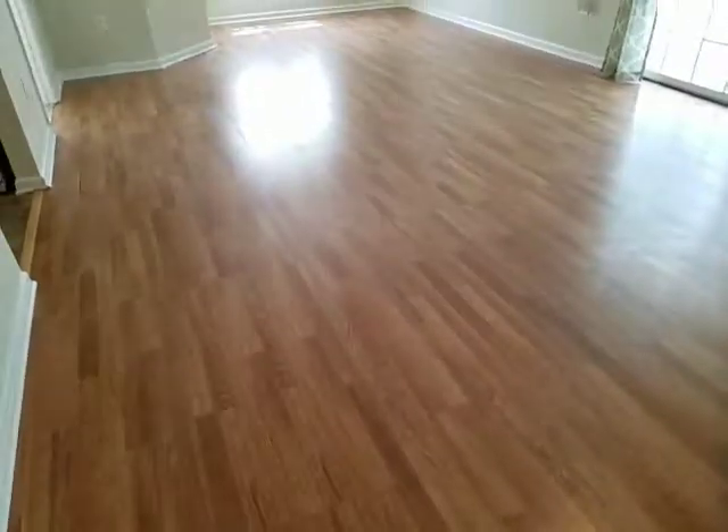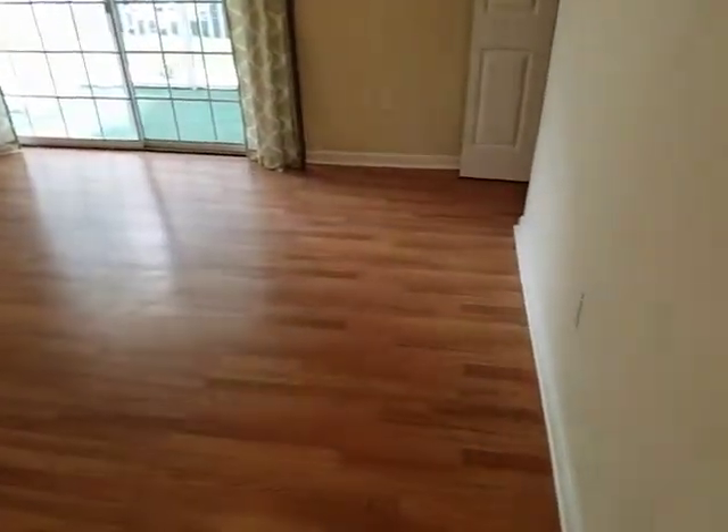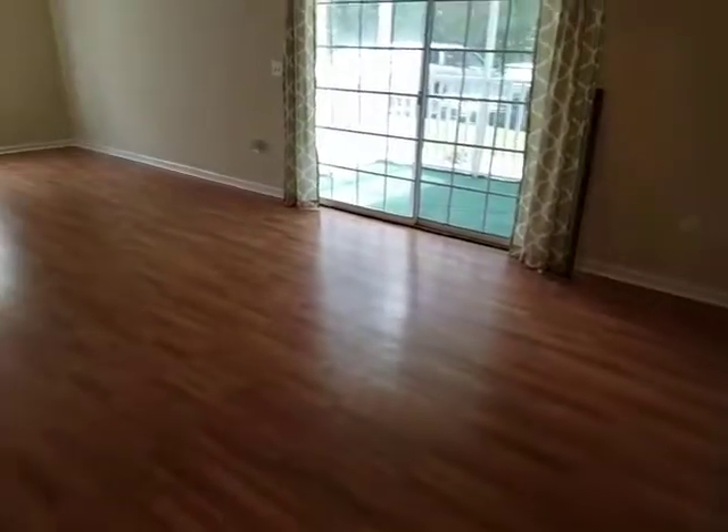These are laminate floors. I actually think they look a little nicer in the video than they do in person. They just need to be cleaned but they're not in bad shape at all.